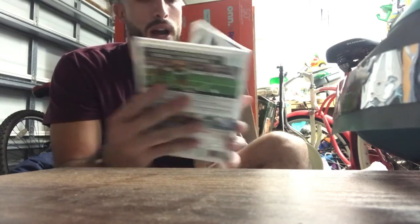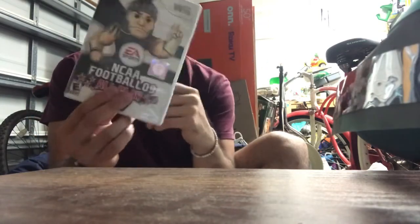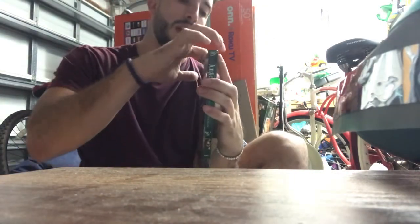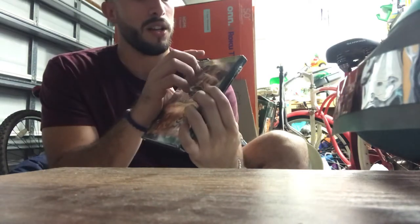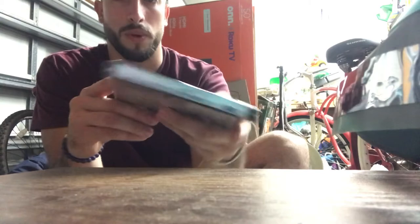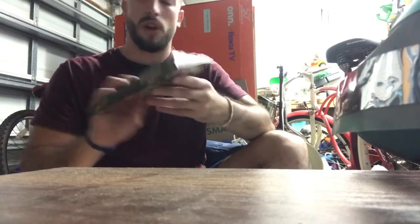Next is NCAA Football 09 All Play - came with a little booklet and the disc looks like it's in good condition. It was $1.50 and going for about $12. Actually this one looks brand new - there's a bit of a scratch here, but the actual case is unopened, still sealed. It was $1.50 and selling brand new for like $13.